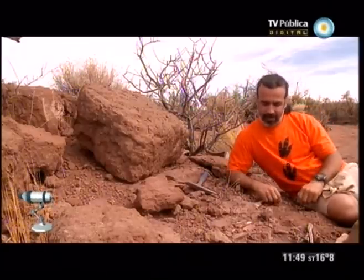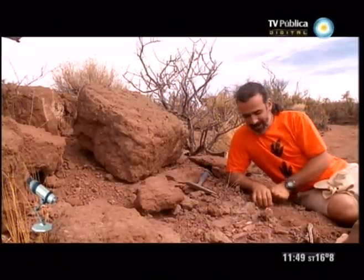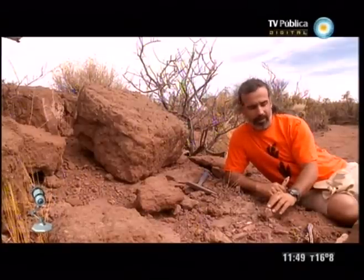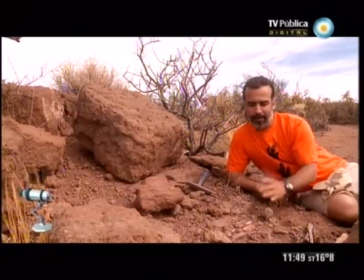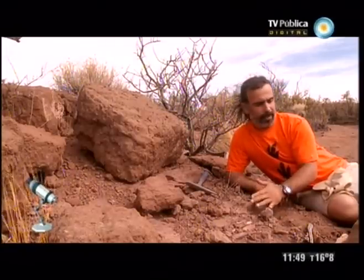Parece que no estaba tan bueno como pensaba este dinosaurio. Pasaron muchos años en que estuvo expuesto a la lluvia y al viento. Probablemente cientos de años hace que se está destapando. Y lo que está incluso enterrado ya está roto. Si bien están dadas todas las condiciones para extraer este dinosaurio, no creo que sea conveniente seguir invirtiéndole tiempo. Conviene invertir el tiempo en buscar algo que esté mejor preservado.